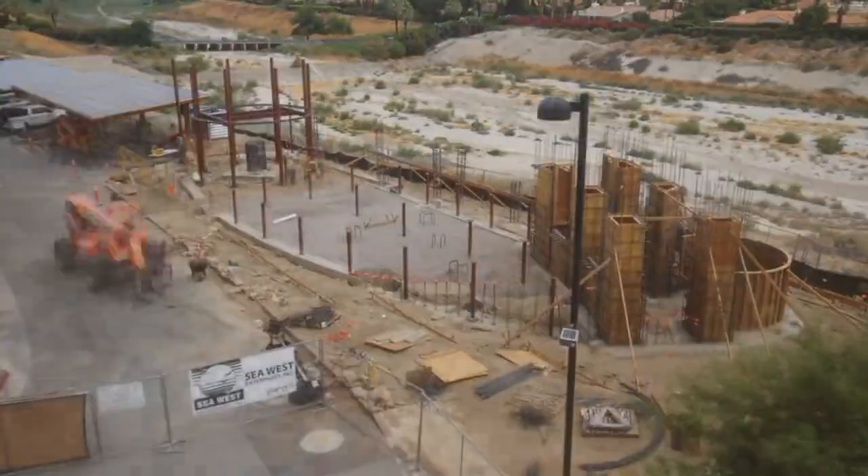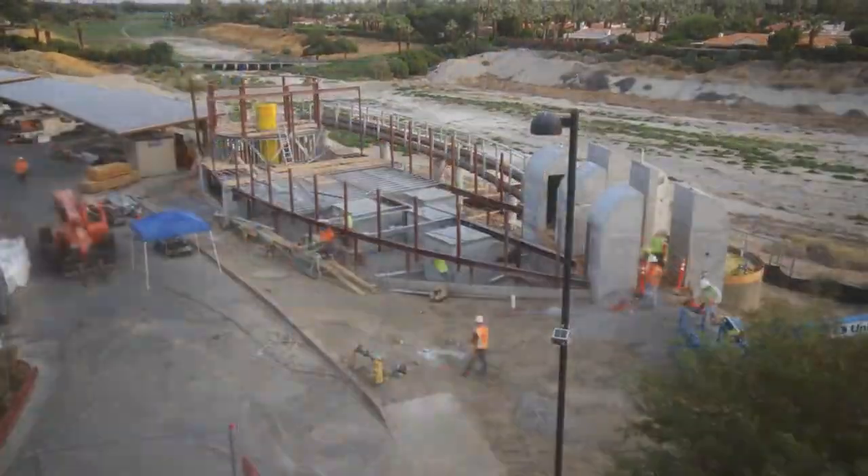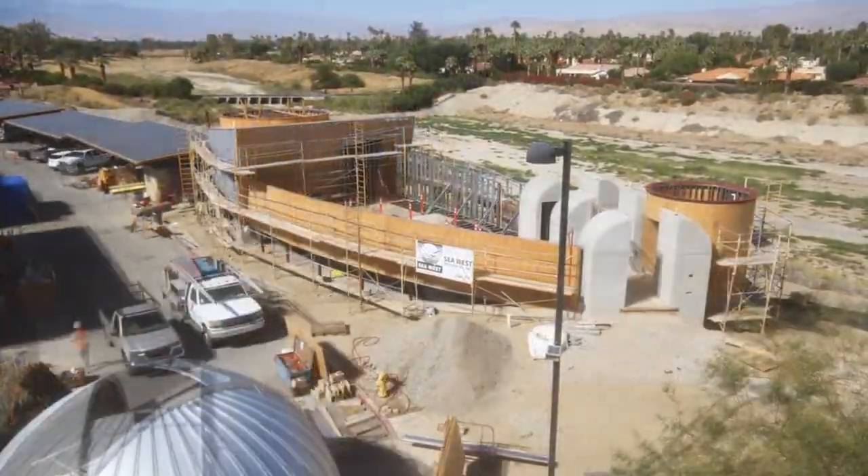Welcome to the Rancho Mirage Library and Observatory. I'm city astronomer Eric McLaughlin, and today we're going to be exploring all the different areas and features of the observatory. This observatory was opened in March of 2018, after the city decided to expand the library's mission of lifelong learning, specifically in the direction of the sciences.